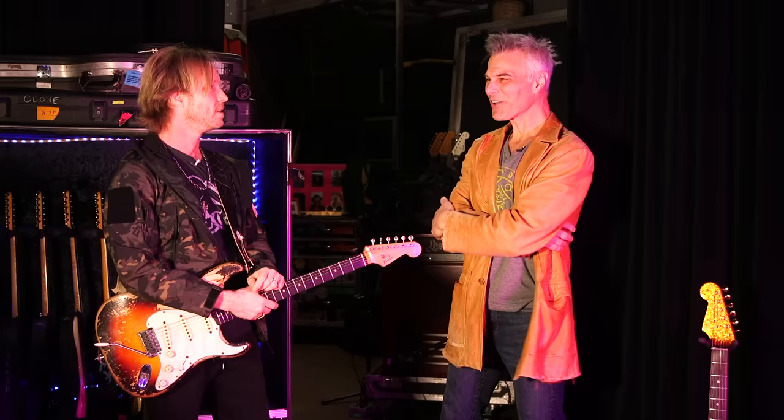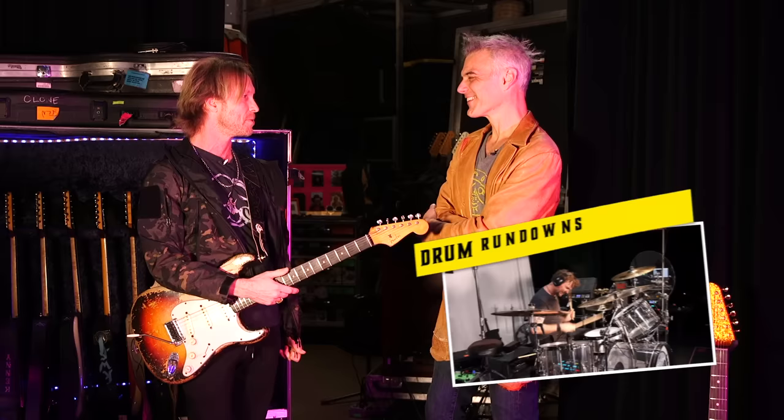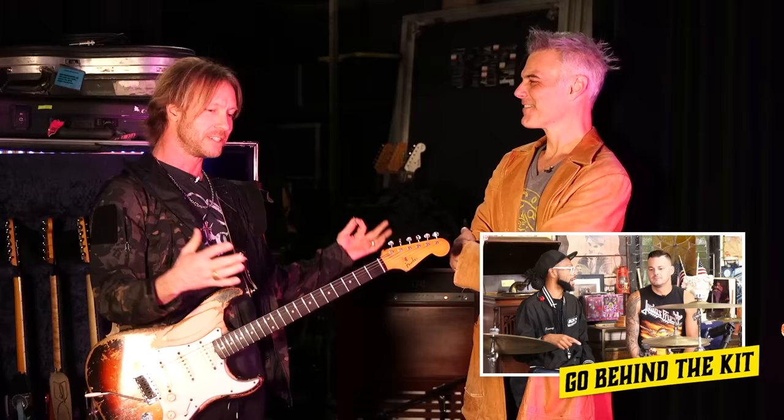Good seeing you. It's been a while. Yeah, and you did a rundown with us a while ago - it was like one of the early ones, one of the longest ones ever. It was like 47 minutes long or something like that. But we pulled everything out that we had on the road that day, and they left it all in. I figured they would edit it out and condense it.